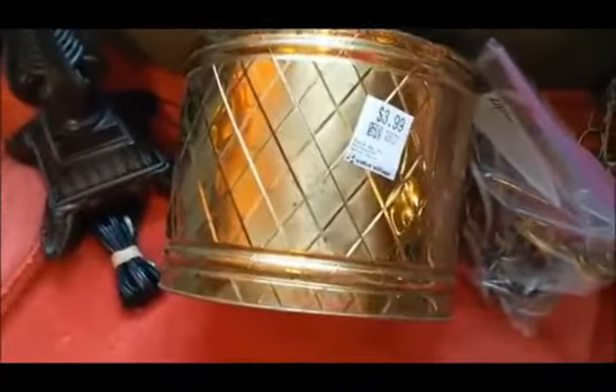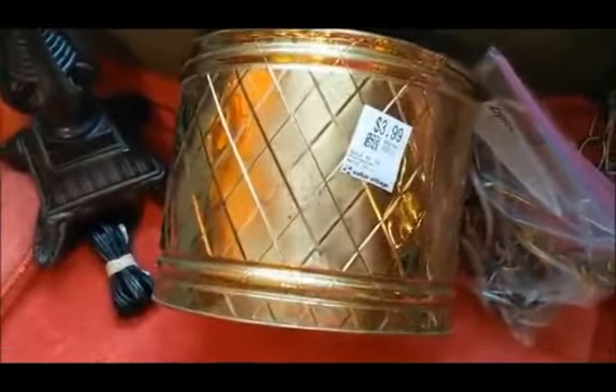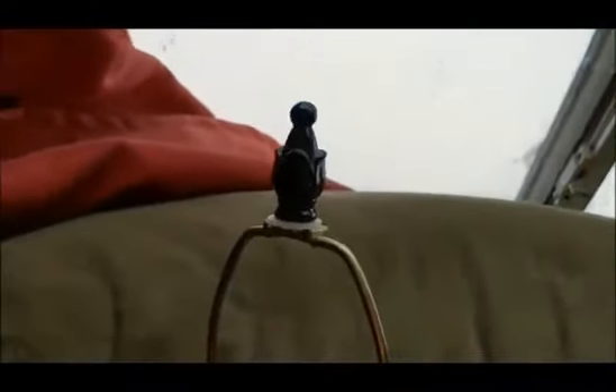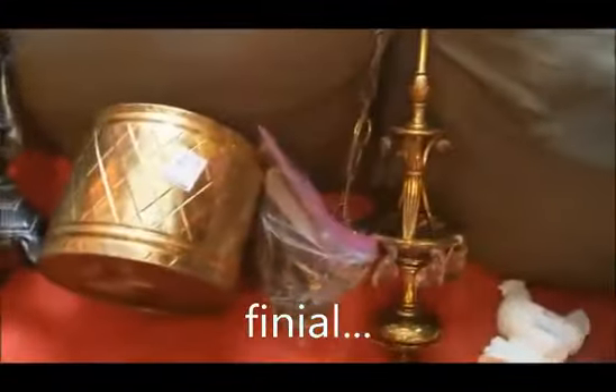Brass pot plant holder for $3.99, and this I got at Goodwill. I can't stop buying these lamps — that was $5.00 and he's just great and he also has his little doohickey. I can't remember the name of it right now — I'm having a hard time with my brain today.